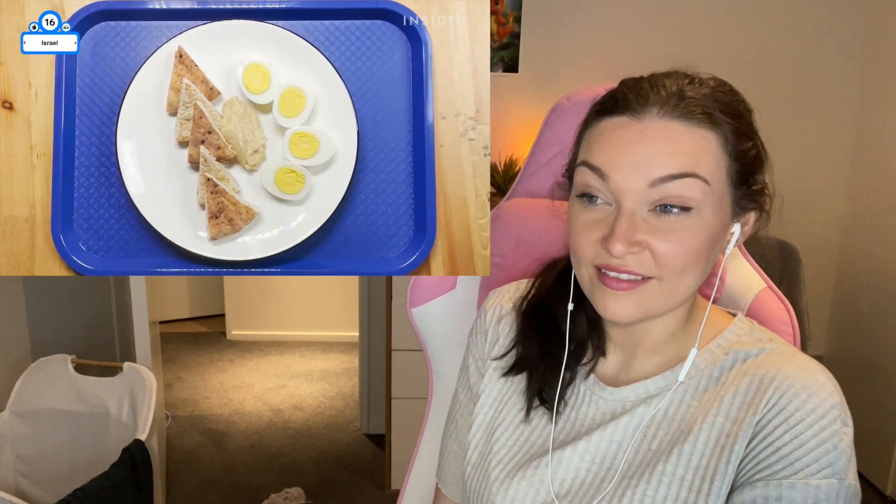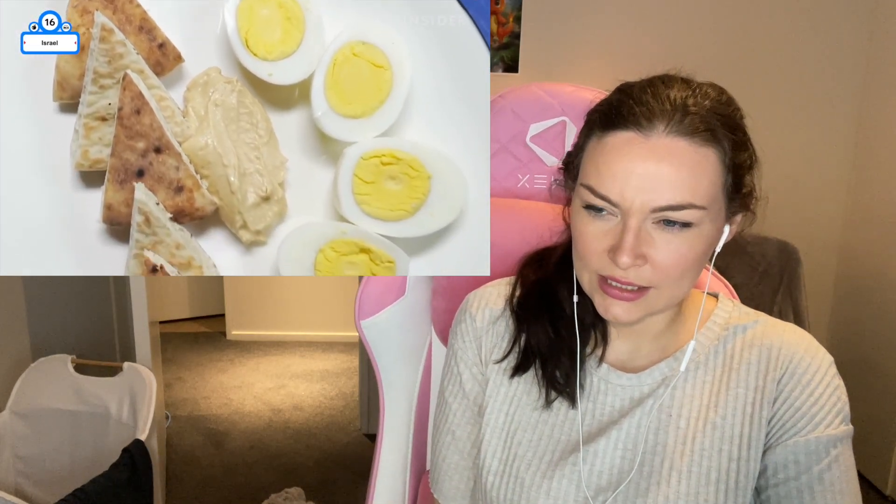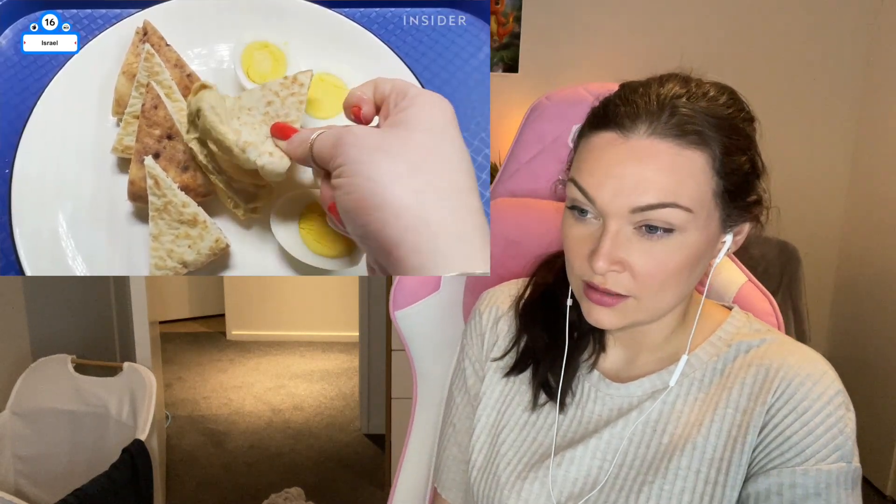With classes six days a week, school in Israel finishes before lunchtime, but kids do bring a aruchat esser — a morning meal — which could be a small snack like pita with hummus and a hard-boiled egg.